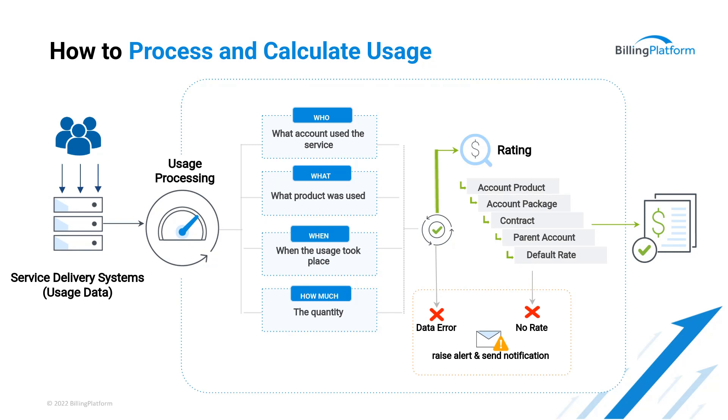Mediation is very closely tied into rating. For each usage event, we need to find out who that usage event belongs to, what products were used, how much of the quantity of the service was used, or whether the existence of that record just represents a quantity of one. We also need to know when the service was used — that could require calculating start time and end time to determine the number of minutes, which then becomes the quantity. That's another piece of mediation — looking at the data and figuring out the billable elements. The end result is a fully integrated and fully automated solution for usage-based charging models.